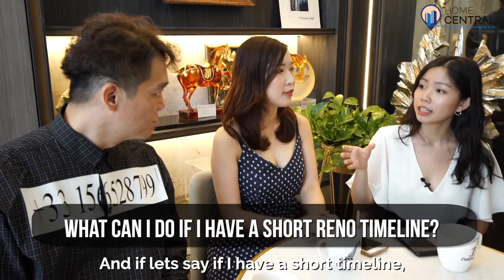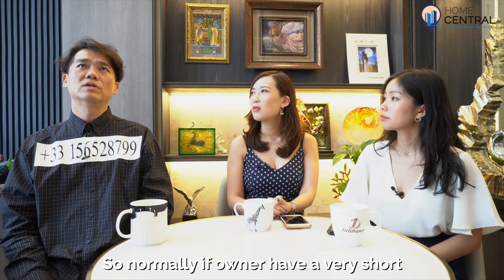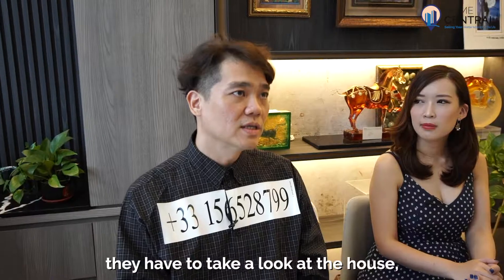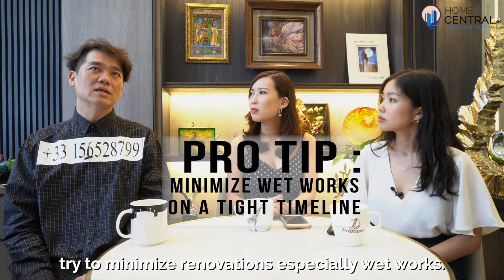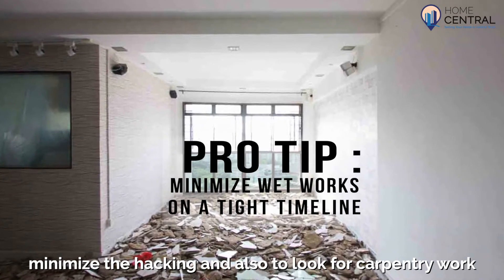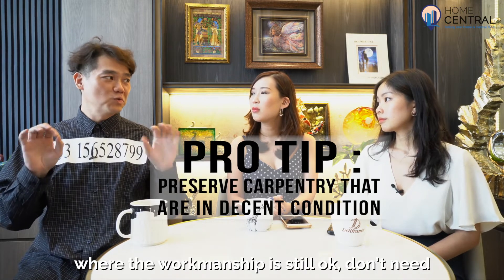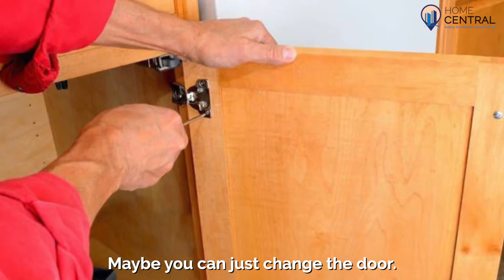And if I have a short timeline, how do I work around that? So normally if you only have a very short timeline for renovation, the most important thing is to take a look at the house and try to minimize the renovation, especially wet work. The most important thing is to minimize the hacking work and also look for carpentry work where the condition is still okay — you don't need a major overhaul, maybe you can just change the doors.